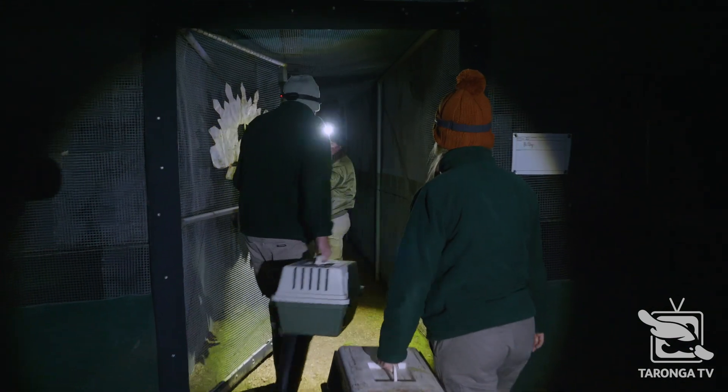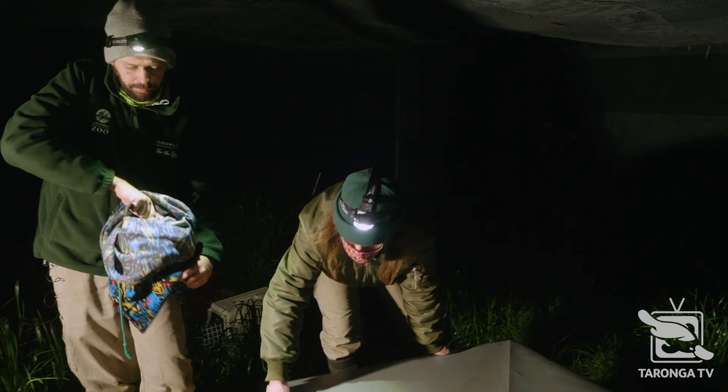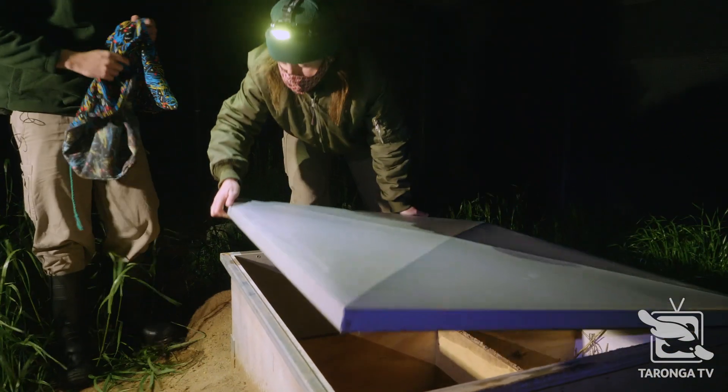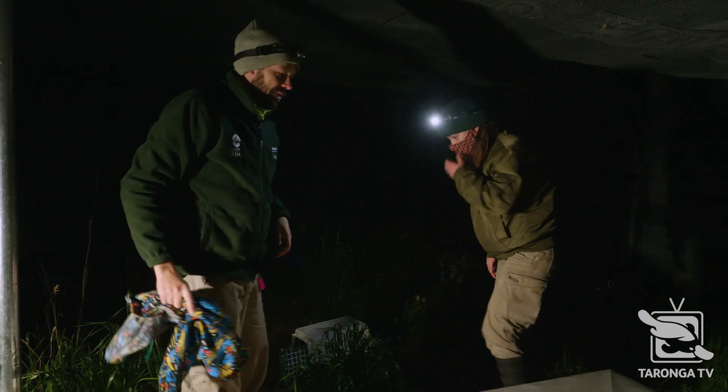Steve's planning to house the boys and keep them together. Here you go buddy — it's home for a week or so.